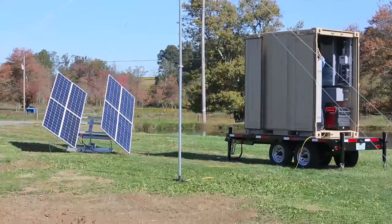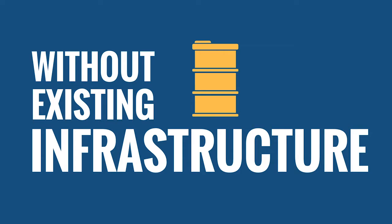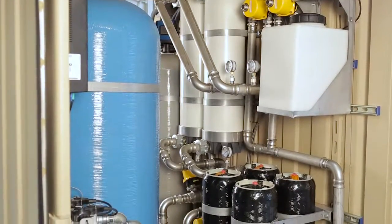IWC's mobile water purification systems are unique. They operate without existing infrastructure, fossil fuels or electricity. They do not require the use or delivery of chemicals or disposable filters, and they feature an efficient dual purification system.